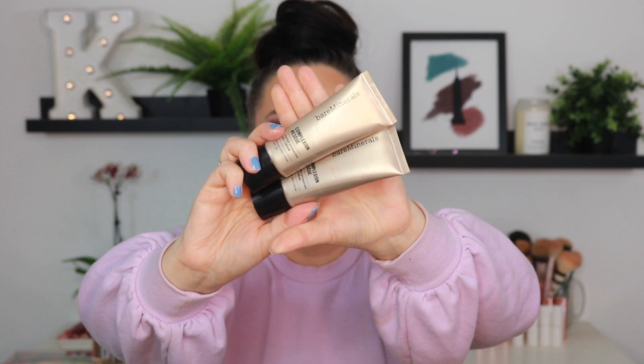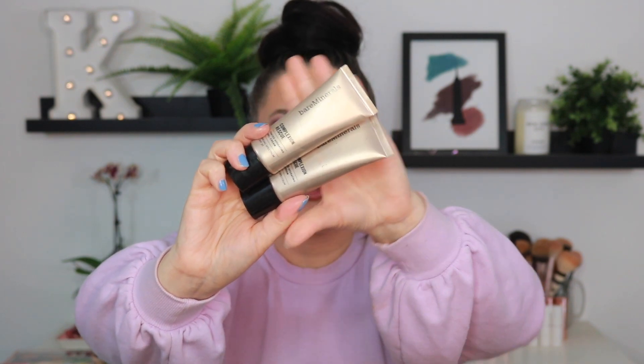The Bare Minerals Complexion Rescue Tinted Hydrating Gel Cream — this is hands down one of the best tinted moisturizers. I do have two different shades: I have Buttercream and I have Bamboo. Buttercream is probably closer to the shade I am now, but this is definitely a summer product for me. The other shade I have is Bamboo, so I'm gonna hold on to Bamboo and go ahead and let go of Buttercream.